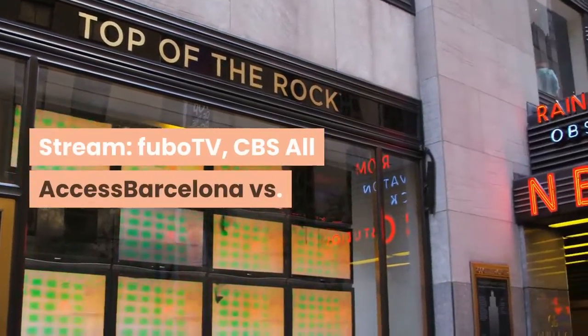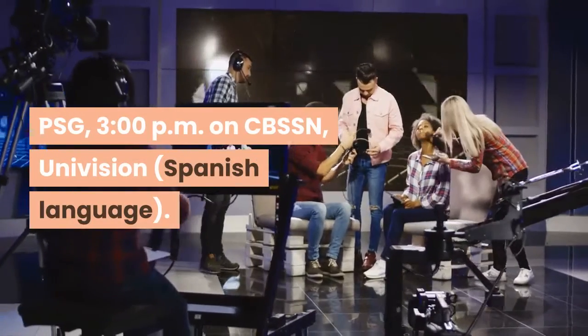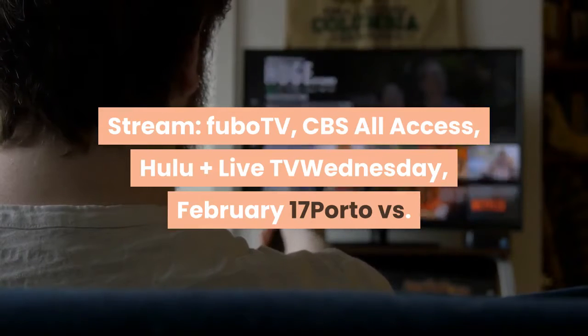Stream: FuboTV, CBS All Access. Barcelona vs. PSG, 3 p.m. on CBS Sports Network, Univision, Spanish language. Stream: FuboTV, CBS All Access, Hulu Plus Live TV.